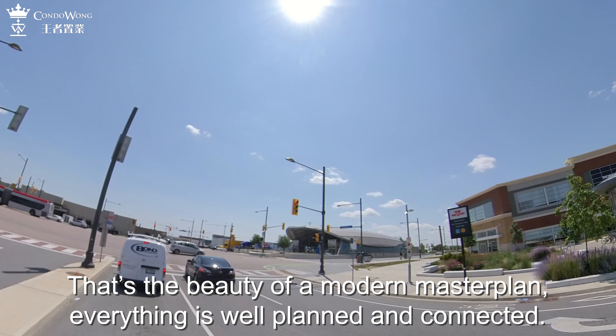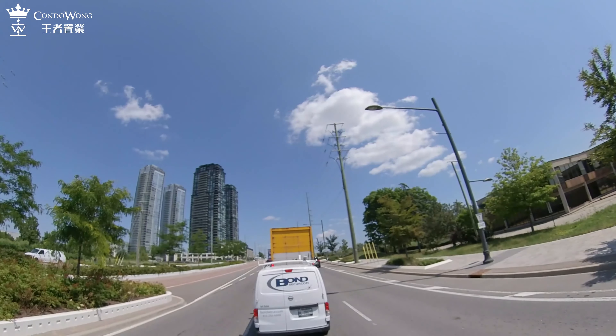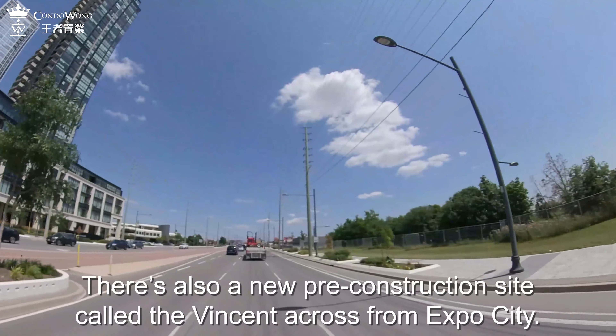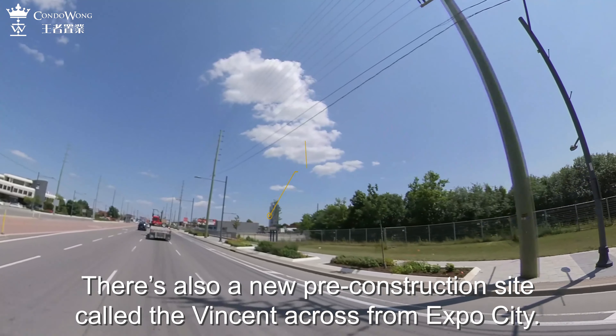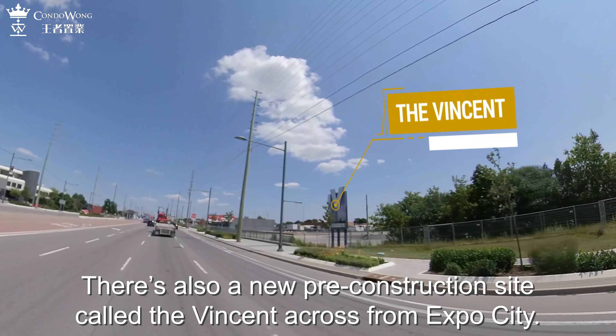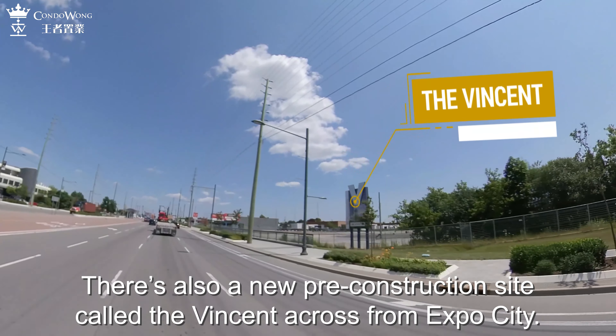We are going to turn left and drive east on Highway 7. That's the Expo City in front of us, on the northeast corner of Jane and Highway 7. It's still part of the VMC, but it's a little further away from the subway and the heart of the development. There's also a new pre-construction site called the Vincent, across from the Expo City. And this concludes our tour of the VMC.